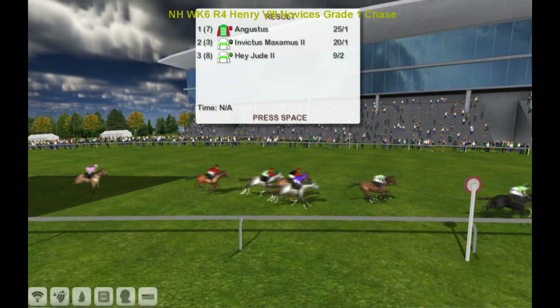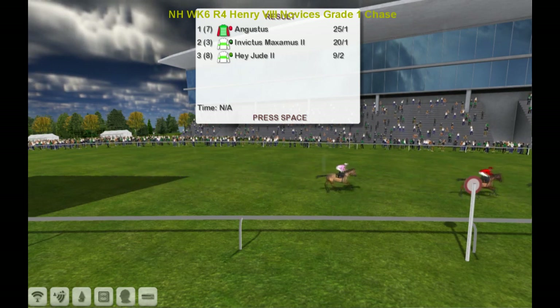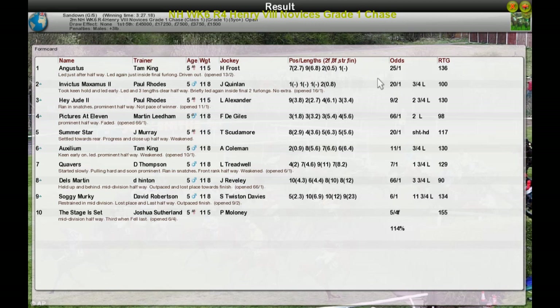That's a strong win. Tam King, congratulations. Augustus second, Invictus Maximus for Paul Rhodes. Paul also had Hey Jude for third. Pictures at 11 for Martin Leadham fourth. Summer Star for Jim Murray was fifth.